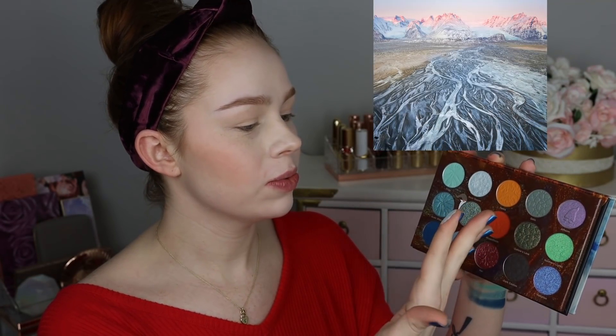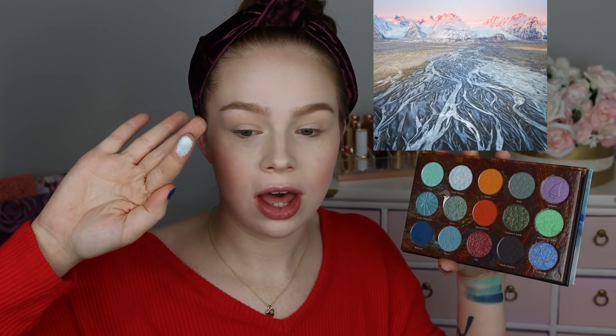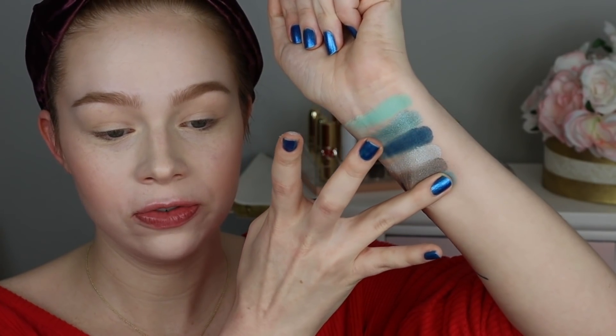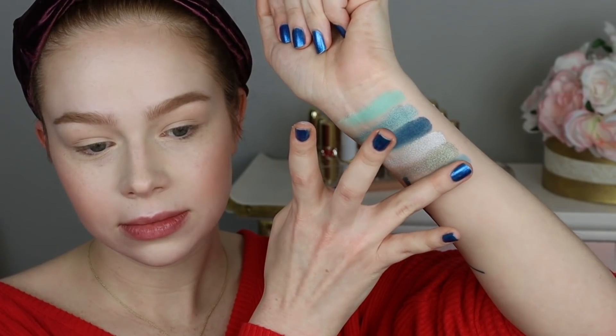Next we have the shade River Glacier, which looks like such a beautiful soft icy white with a little bit of blue to it — definitely going to be using that on the inner corner. Next we have Elves, which looks like such a stunning, unique kind of greeny blue shade with a muted base. And apparently that's from Norse mythology as well — Elves are a demigod kind of thing. Next we have the shade Njord, which was the god of sea and winds, and that looks like a really beautiful soft matte blue. The shade Elves is so beautiful.